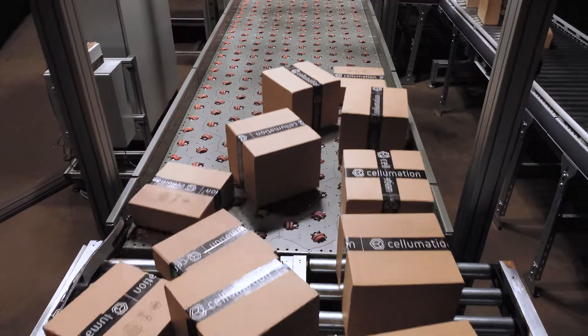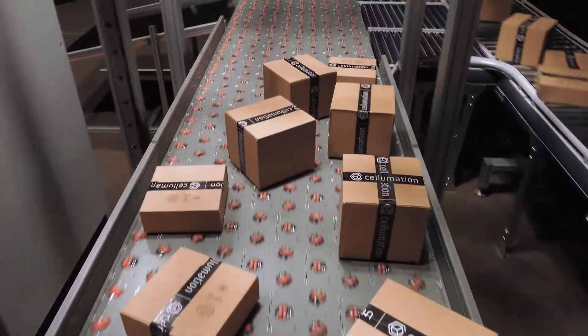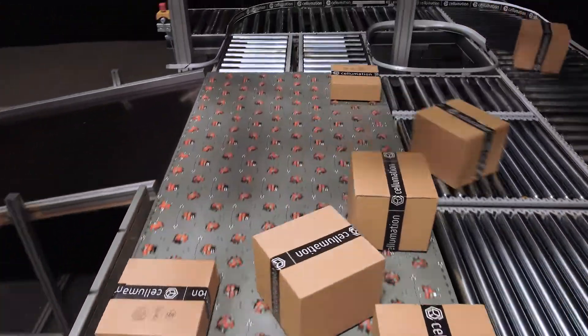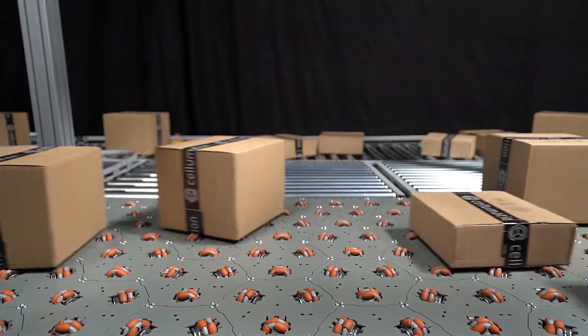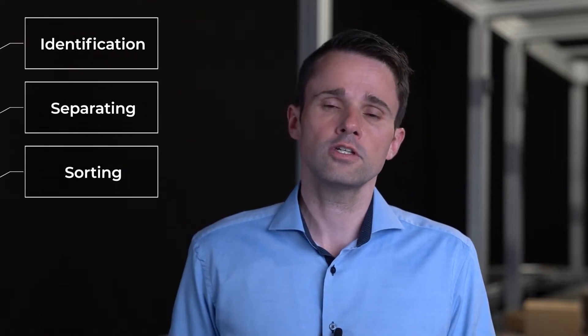The function you can see here is what we call bulk sorting. Bulk sorting is a new process offering logistic service providers a solution to handle the increasing amount of incoming parcels. We put many parcels in a chaotic way at the entrance of the system, then we identify them, separate them, and sort them to specific delivery routes. In short, we have developed a machine for three processes: identification, separating, and sorting — three processes in one machine.